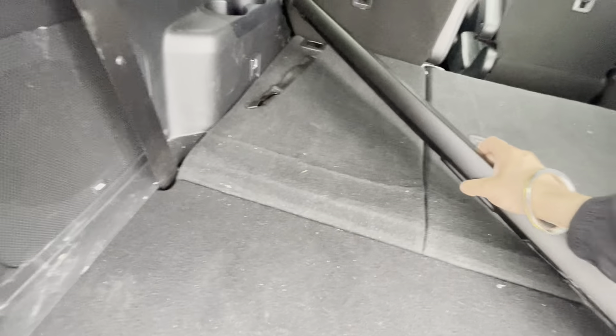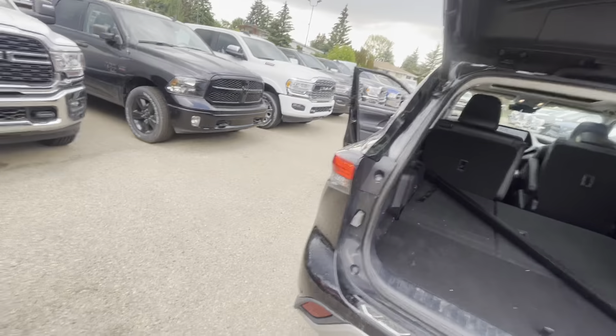And then, obviously, this nice privacy cover — depending on where you are parked, sometimes when you have to call a scene, you got to be a little cautious.